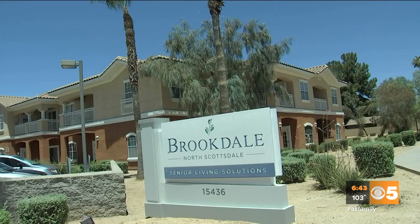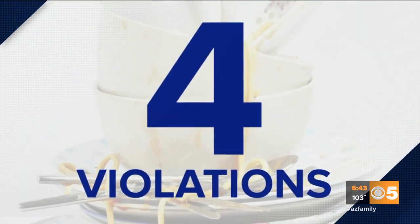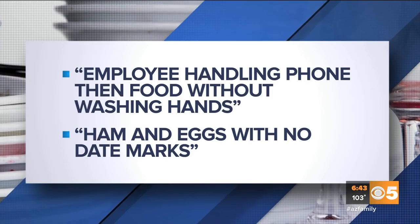The Brookdale North Scottsdale Assisted Living Facility off 64th Street and Greenway in Scottsdale had four major health code violations. A health inspector spotted an employee handling a phone, then food without washing his hands, and ham and eggs with no date marks.